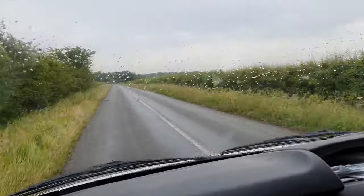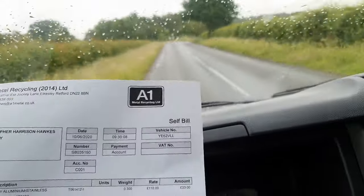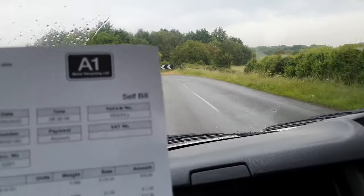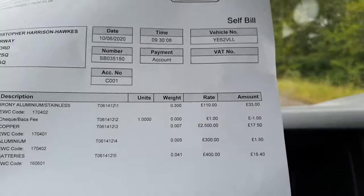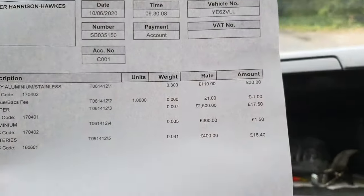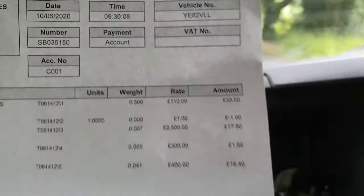Right, good morning folks, welcome along to the vlog. So we've just been to A1 Metal Recycling in Elksley, and well, we didn't have a lot to weigh in frankly, but this is what we did get. So we had a little bit of stainless and aluminium. Looks like we've got that marked up as 300 kilos — seems heavy if it is. So we got £33 for that.